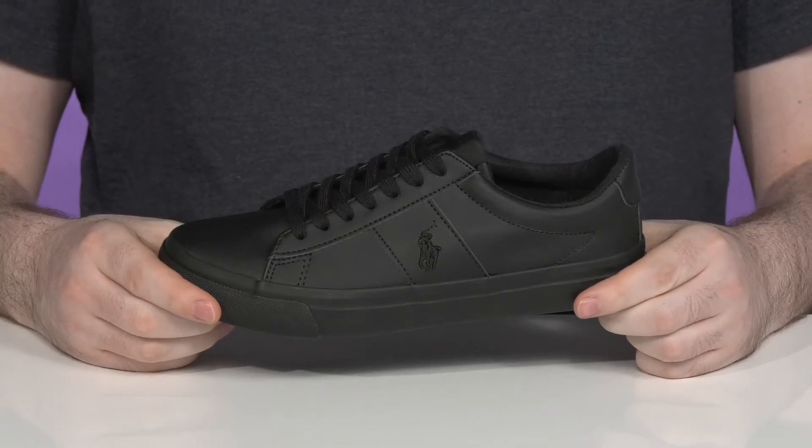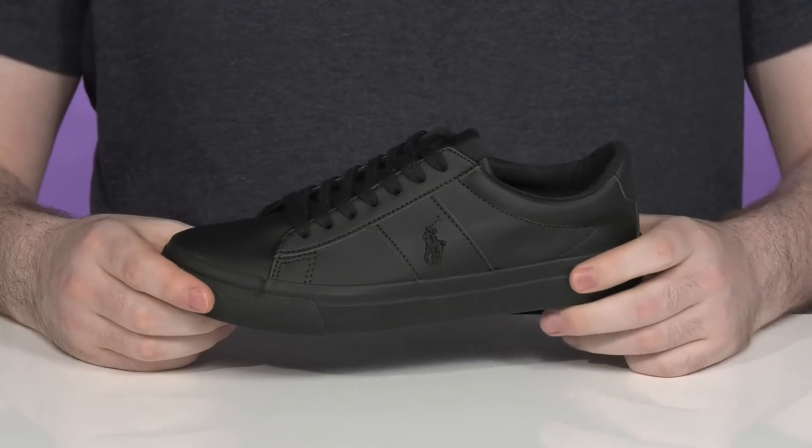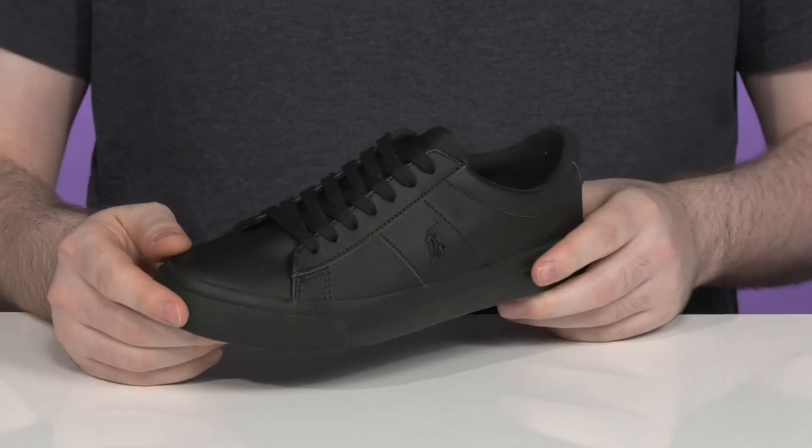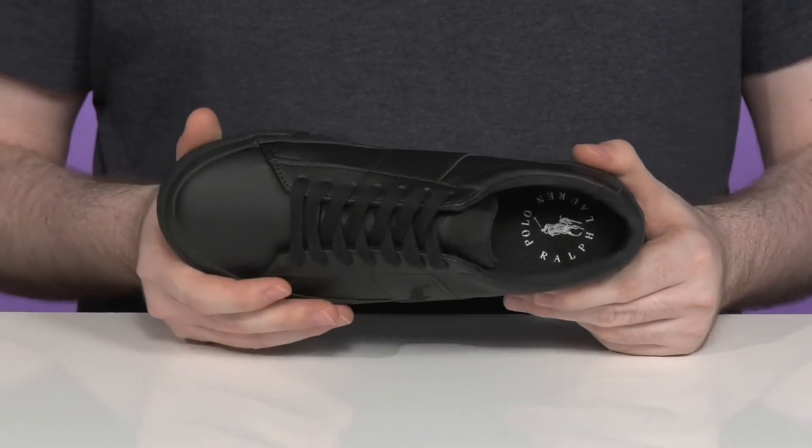Get your little ones a sophisticated look in this clean silhouette from Polo. This Ralph Lauren sneaker uses an upper made of faux leather. It has a textured finish to make it very eye-catching, with a round toe across the front.